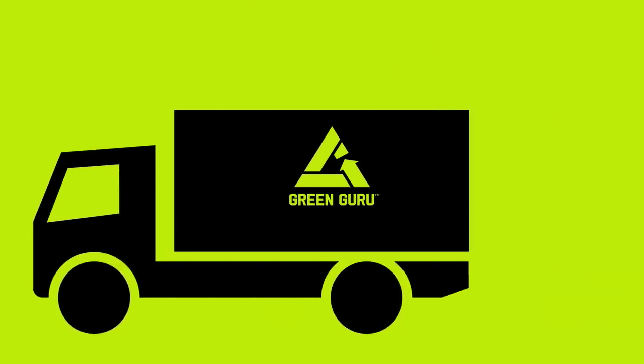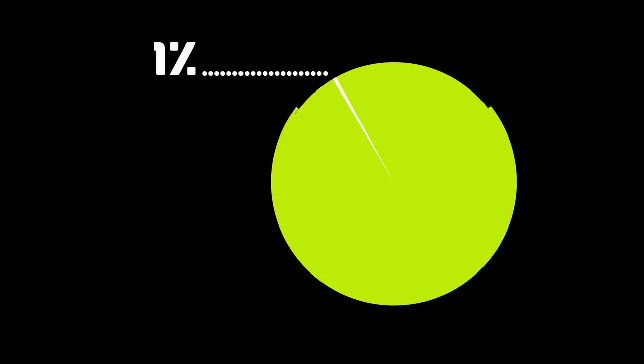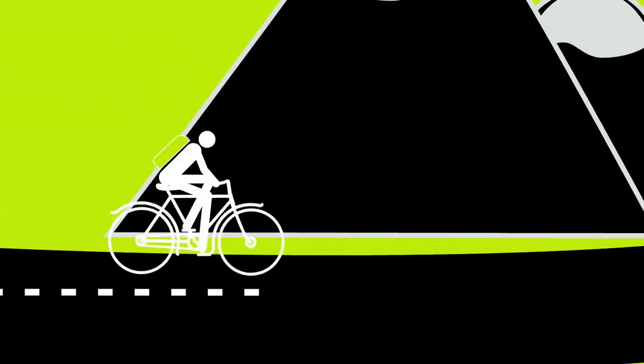In 2012 alone, we collected just a little over 21,000 pounds. That's less than 1% of the used tubes available. We can do so much more.